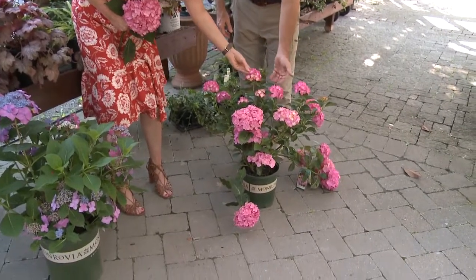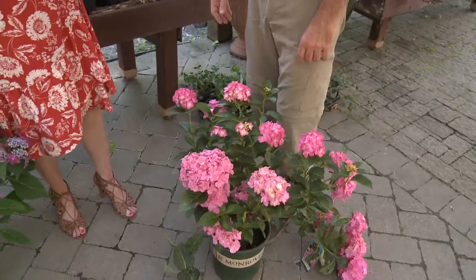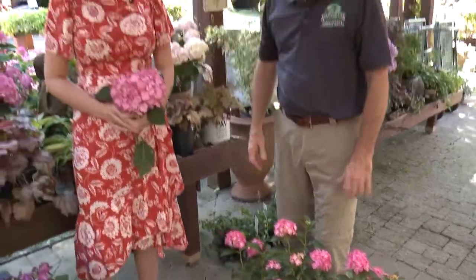Look how different this one is — they have a little bit more white in the center versus this one. Even within the same plant you get such variety. You can also adjust the color of these flowers by adding acid or lime. It really is fun to try these macrophyllas — just find a good spot in your garden and hopefully you'll have as much luck as we do.